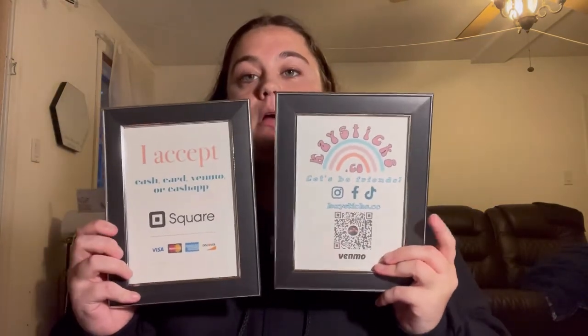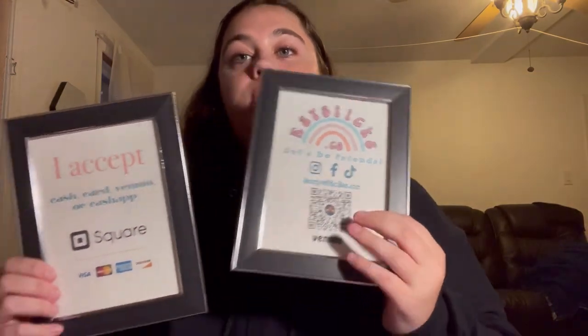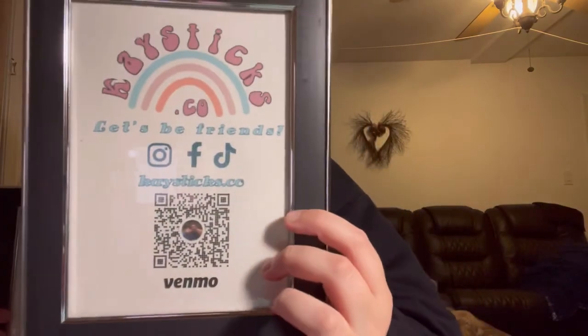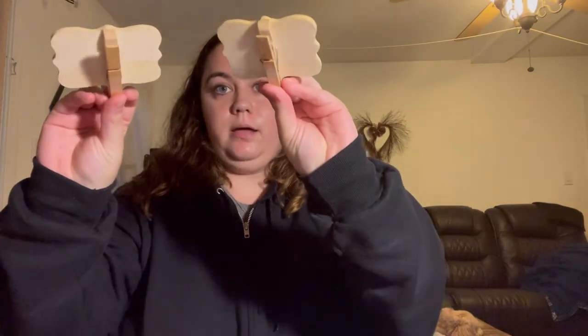I got these frames from the dollar store and put my socials in them, along with my Venmo QR code and a notice that I accept cash, card, Venmo, and Cash App. I also include what kinds of cards Square accepts.